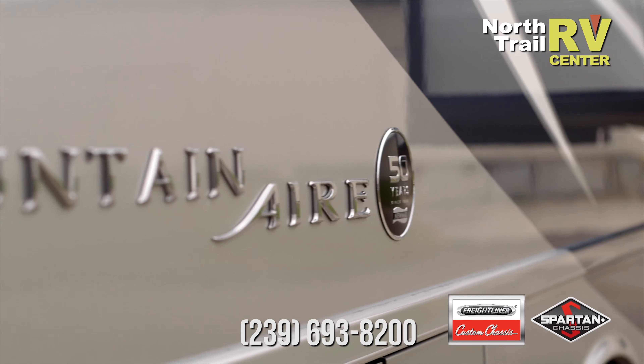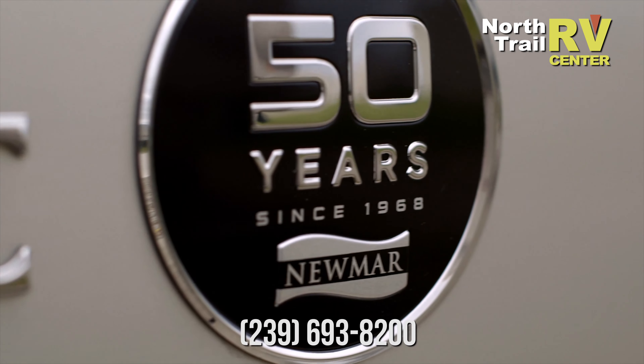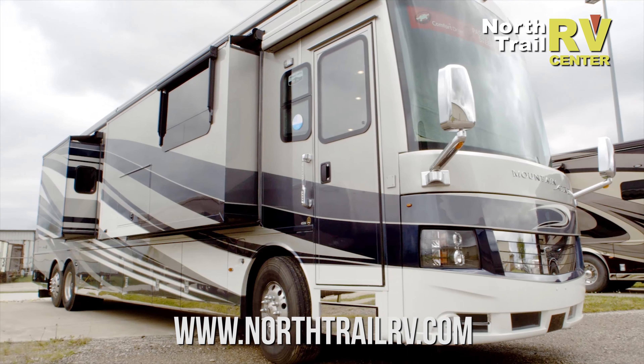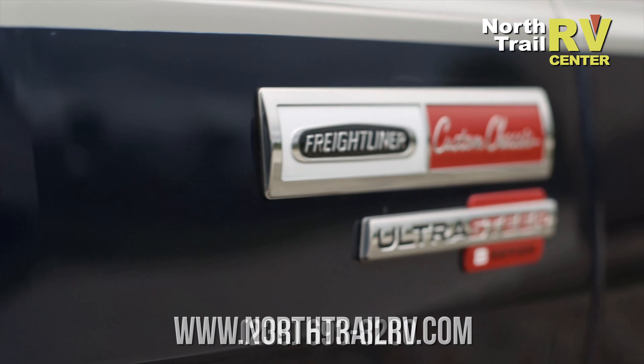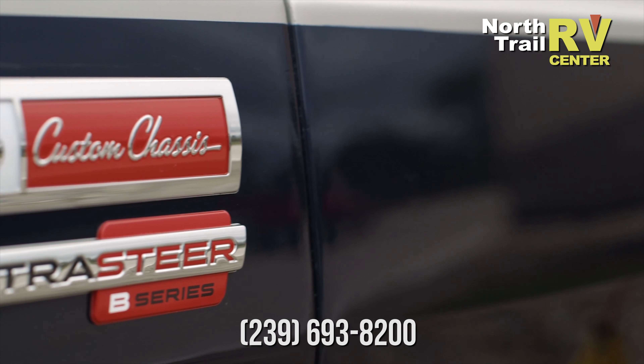All Mountaineer coaches are available in both Freightliner and Spartan chassis. With the new OnGuard system, it has a brake mitigation system — so if the coach ahead were to stop and you didn't see it, it would start braking the coach for you. Also new this year on both chassis, the Freightliner and Spartan, you will have an auxiliary air compressor.